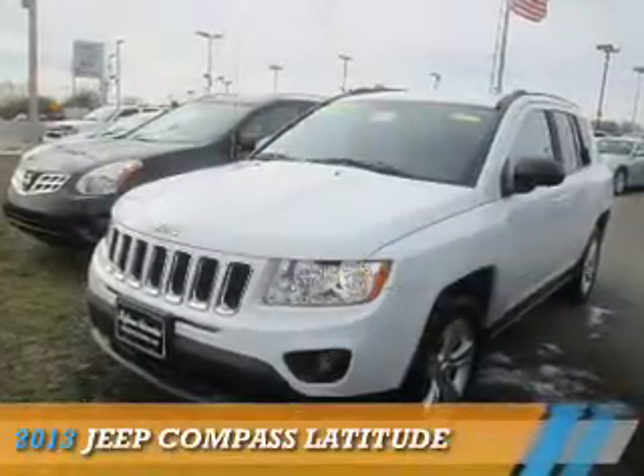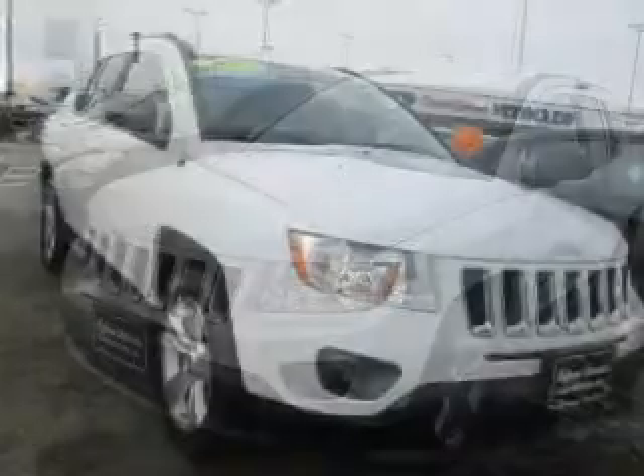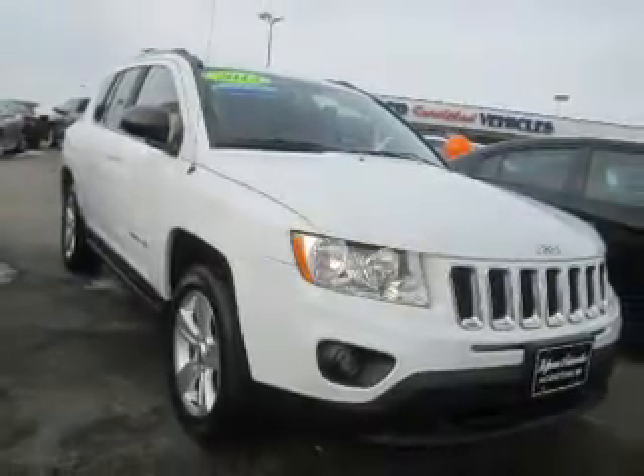Presenting the 2013 Jeep Compass. It's powered by four-wheel drive, a 2.4 liter, four-cylinder engine, and a continuously variable transmission.